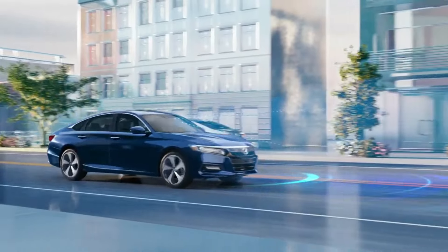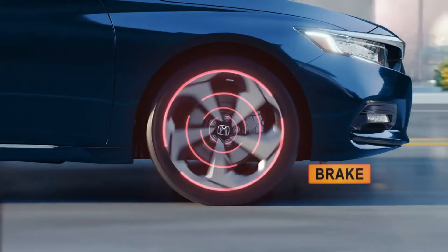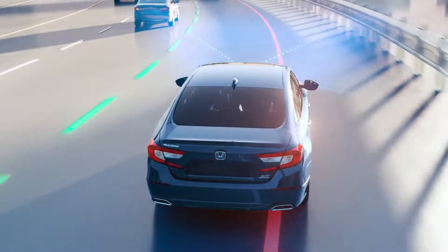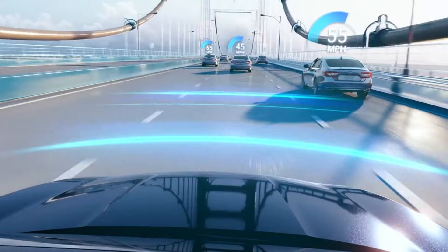The 2023 Honda Accord will continue to offer impressive safety. The current generation of the Accord comes standard with Honda's Advanced Safety Suite. The 2023 model will also offer these driver assistance and safety features across its model lineup. Known as Honda Sensing, this suite consists of safety tech such as automatic emergency braking,